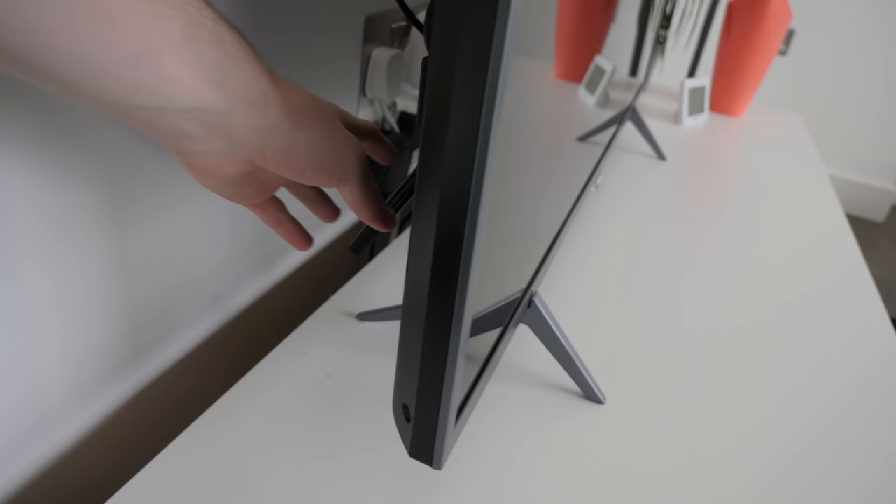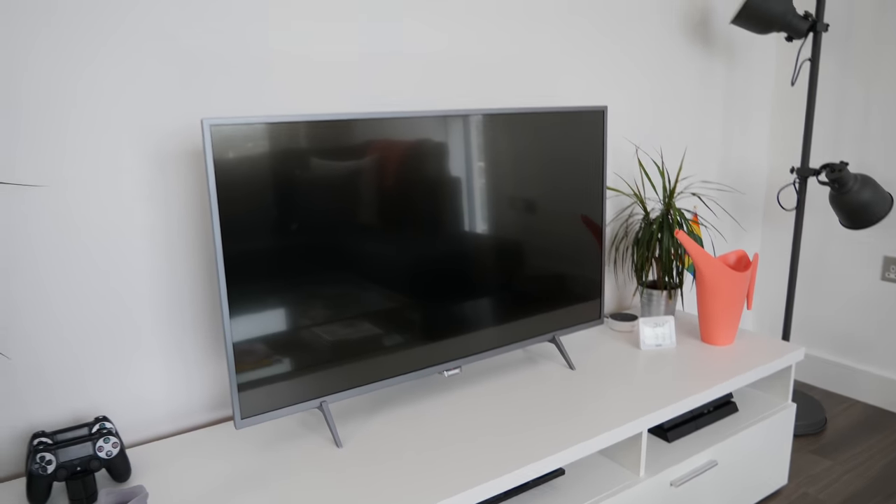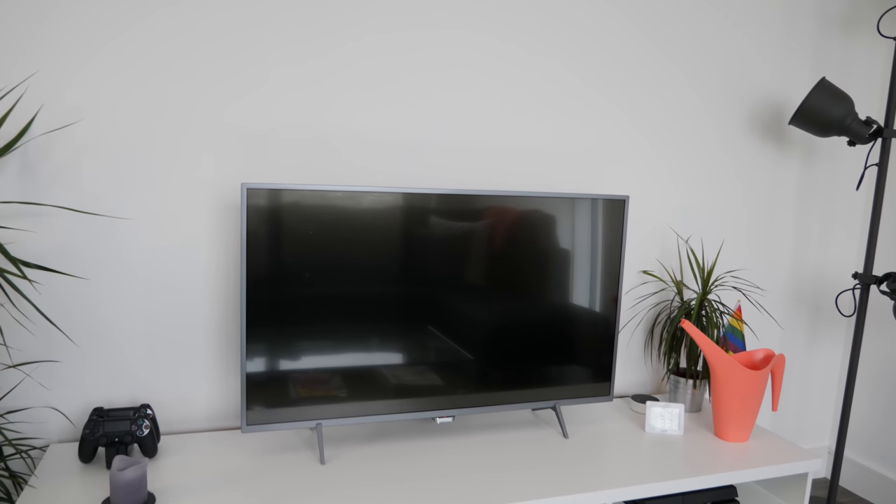Dangling out the back just here is a Roku. The TV runs Android and it doesn't have all of the streaming apps that we want so the Roku fills in the gaps.